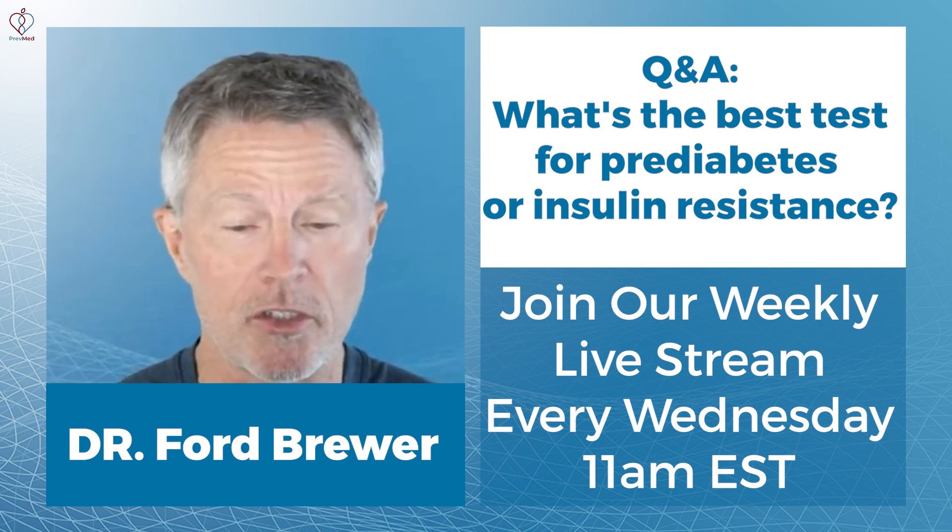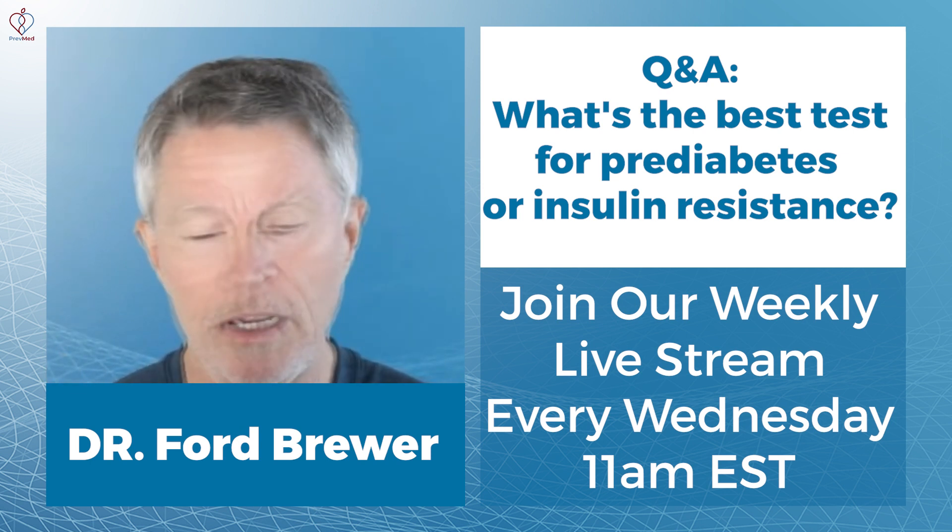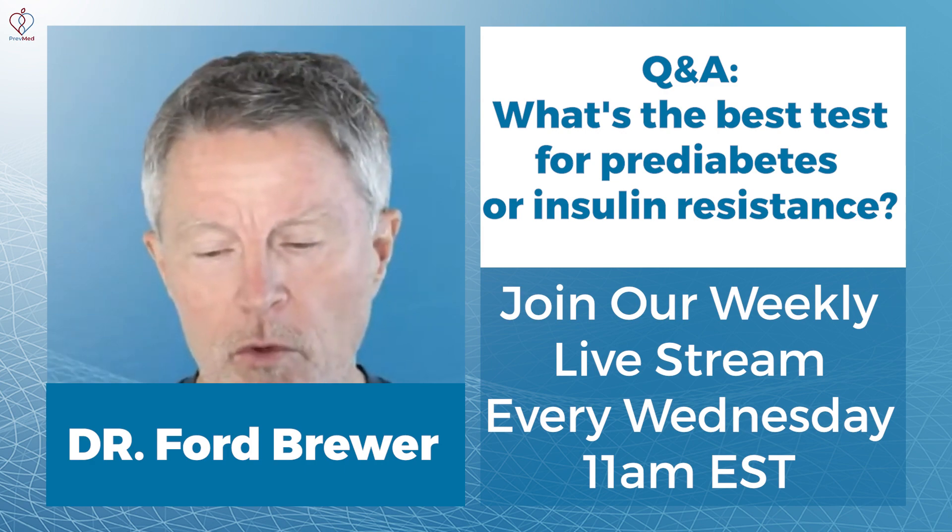We're very passionate, as you can see, about helping people recognize this problem and we can help you get there. Call us at 859-721-1414.